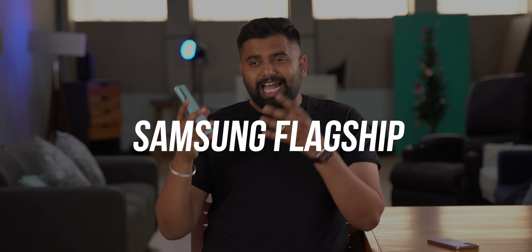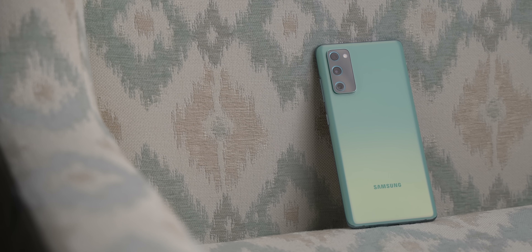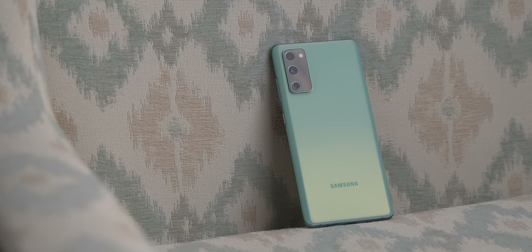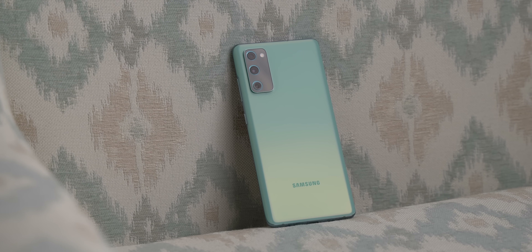Hey guys, this is patientbeyond.com and Samsung recently announced the Galaxy S20 FE 5G variant in India and I was actually excited for this phone because a Samsung flagship with a Snapdragon chipset — that's pretty rare and that is something we've all been wanting for so long. So this is the Galaxy S20 FE 5G and when I looked at the specs and the pricing, I felt this is not just a fan edition smartphone anymore. I felt this is a phone that's actually killing Samsung's 2021 flagship, the Galaxy S21.